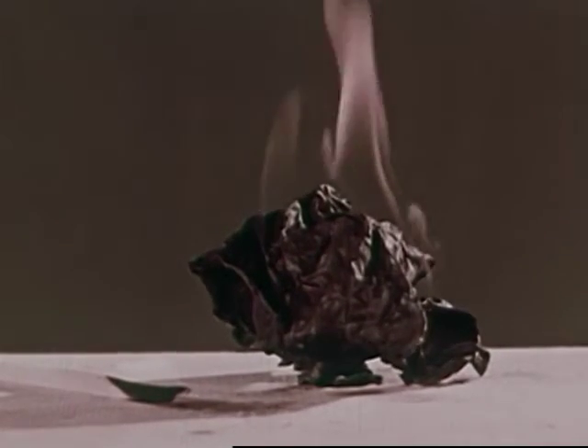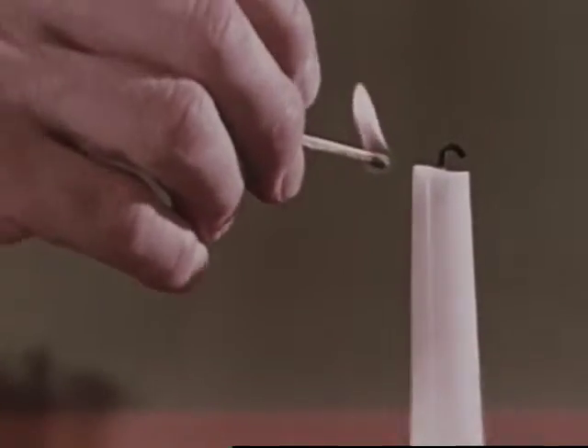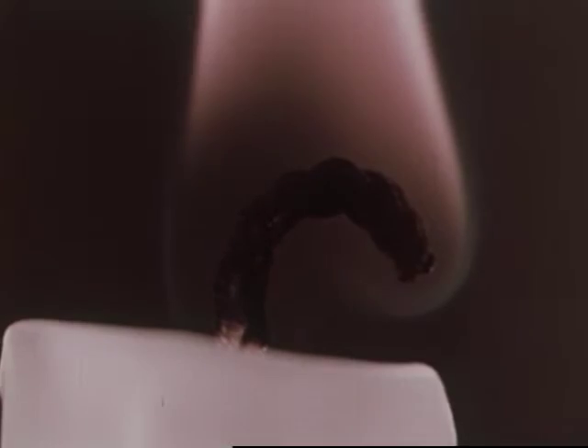What else do we need? What did we use when we lit the candle? A match. A match provides heat. So a second thing we need to make something burn is heat.